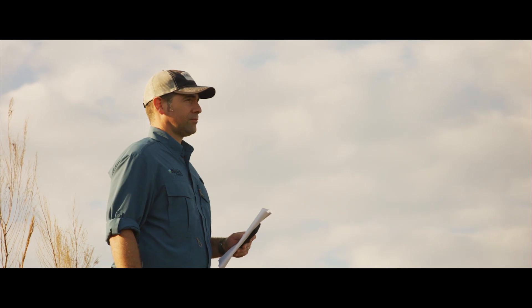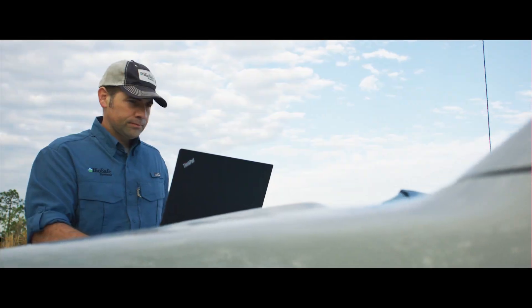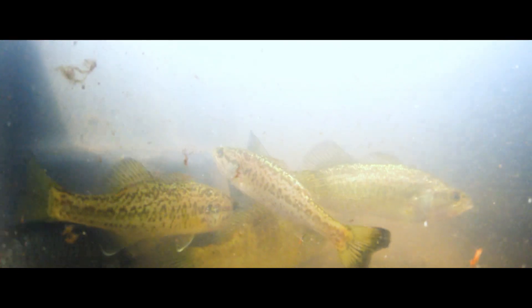Having a low alkalinity and hardness in your water will allow for pH fluctuations that would be very stressful on fish populations. Calcis can buffer those pH fluctuations by adding limestone into the water to create a more healthy environment for the fish.